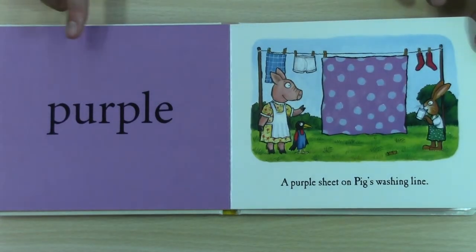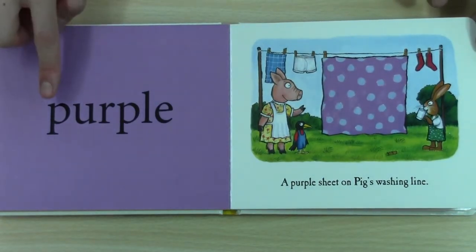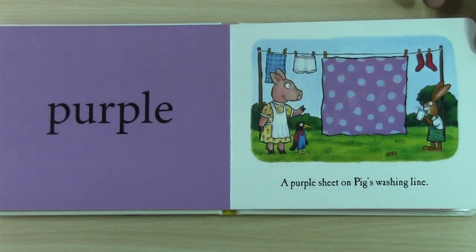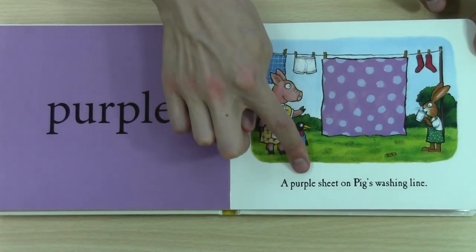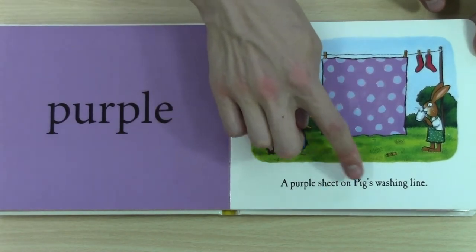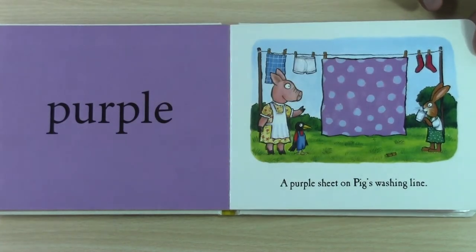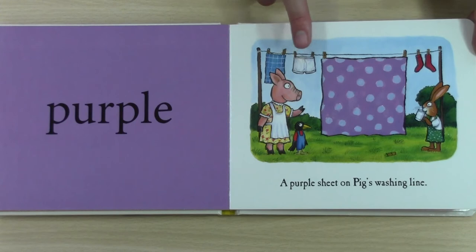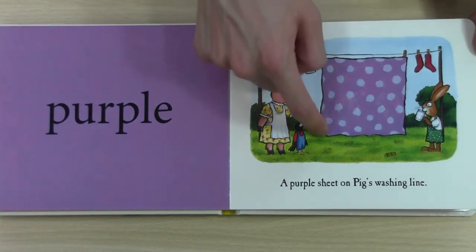This colour is purple. And we have a purple sheet on pig's washing line. They're washing their socks and a towel and their underwear. Oh dear. And this is the purple sheet.